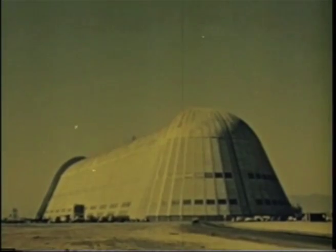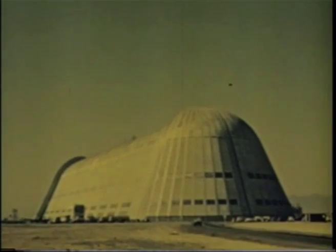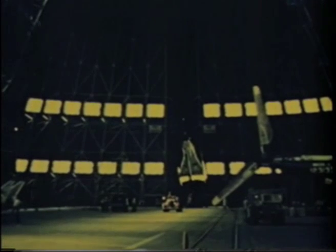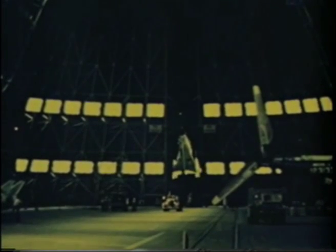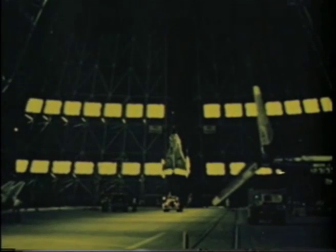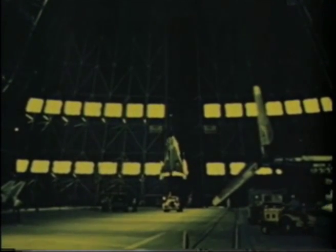The XFY-1 first flew in June 1954 inside the huge Moffett Field dirigible hangar. For these first operations, the airplane was contained in a tethering rig mounted in an area of the hangar where the overhead clearance is 184 feet. These tethered operations permitted the safe simulation of free flight and afforded an opportunity to thoroughly familiarize the pilot with the airplane's handling characteristics.